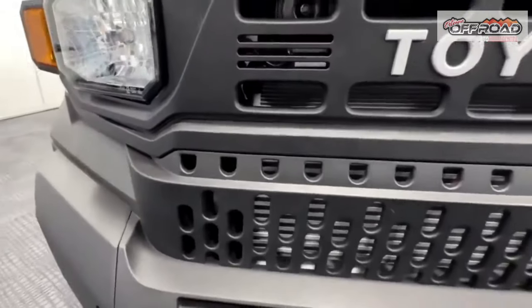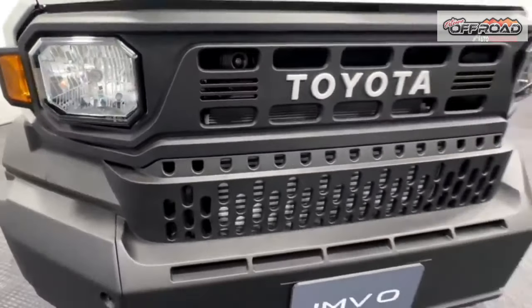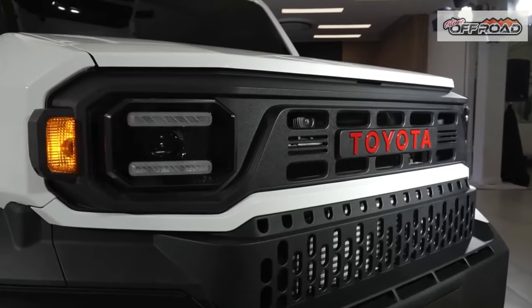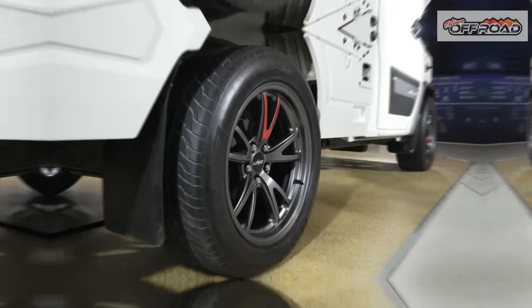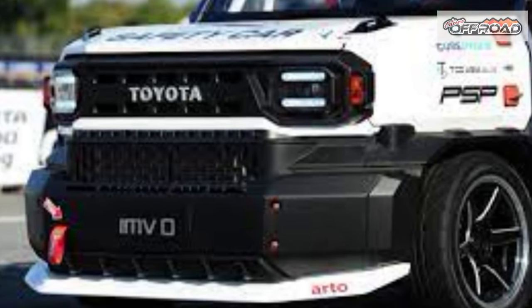Our favorite rendering of what the Toyota IMV-0 concept can be is the baby off-roader. The handsome-looking thing is outfitted with oversized tires, a beefy front bumper with auxiliary lighting, a bed-mounted roof rack, and an additional cabin section, presumably for extra seating.